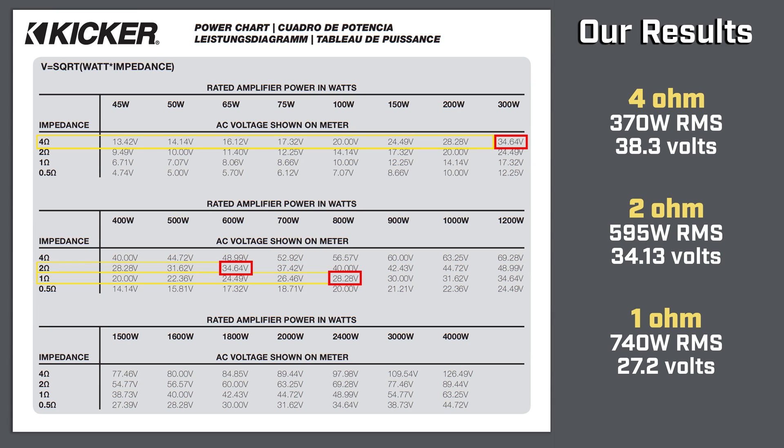Comparing our voltage results with KICKR's power charts, we came right in line with every single rating that they got. Our current test configuration is 145 amp hours of battery with a 75 amp power supply at 14.4 volts, which resembles any stock alternator and two upgraded batteries.